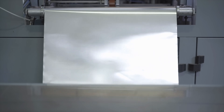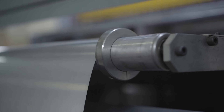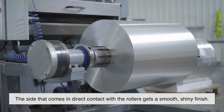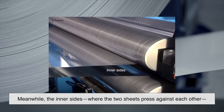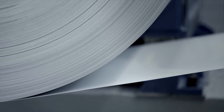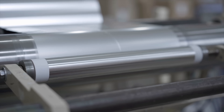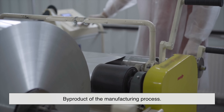But here's the catch: when the foil reaches its final ultra-thin stage, it gets too delicate to be rolled individually. To prevent tearing, manufacturers take two sheets and roll them together as a pair. The side that comes in direct contact with the rollers gets a smooth, shiny finish. Meanwhile, the inner sides — where the two sheets press against each other — end up with a dull matte texture, because they don't get the same polishing effect. Once the foil is thin enough, the two sheets are separated and wound onto individual rolls. And just like that, you get one shiny side and one dull side, not because of any special coating or design, but simply as a byproduct of the manufacturing process.